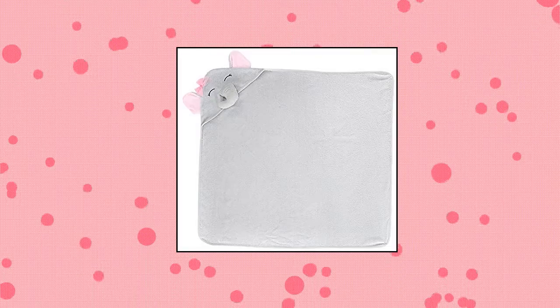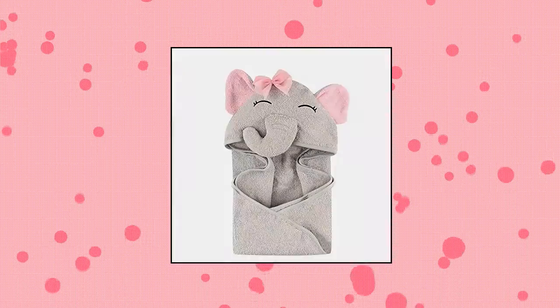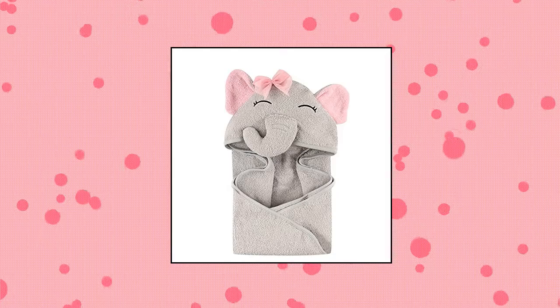Hudson Baby Unisex Baby Cotton Animal Face Hooded Towel. Adorably detailed animal face on hood, made with 100% woven terri cotton. Hooded towel 33 by 33 inches, soft and gentle on baby's skin, optimal for everyday use. Affordable, high quality hooded towel.